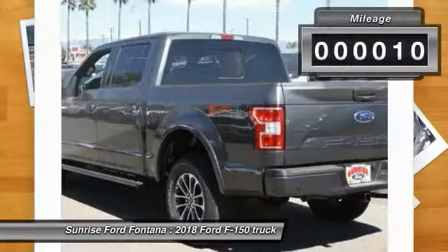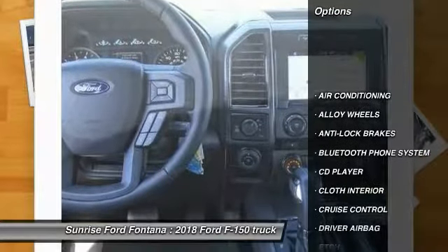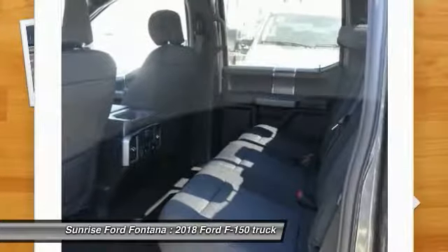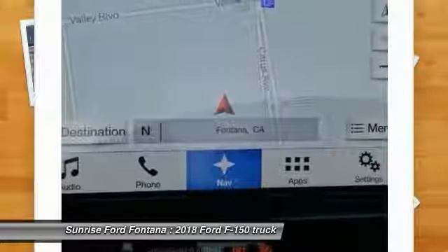This vehicle has less than 100 miles. Here are some of this vehicle's great options: power passenger seat, anti-lock brakes, back-up camera, Bluetooth, driver airbag, air conditioning, alloy wheels, cruise control, CD player, and power locks.